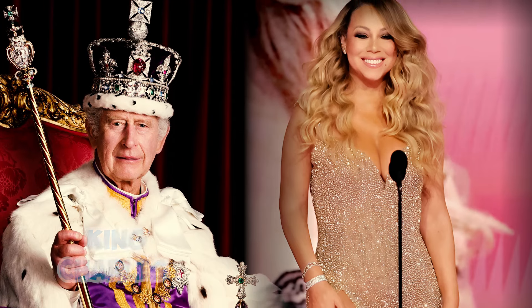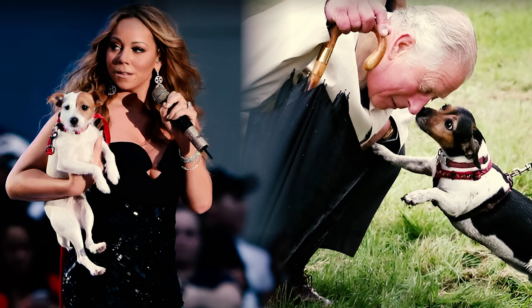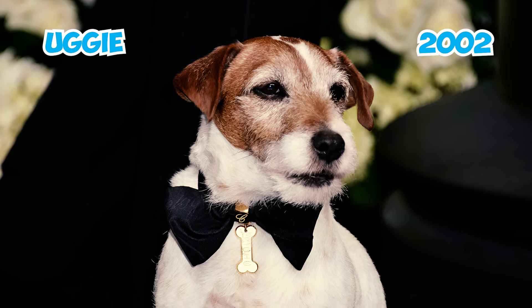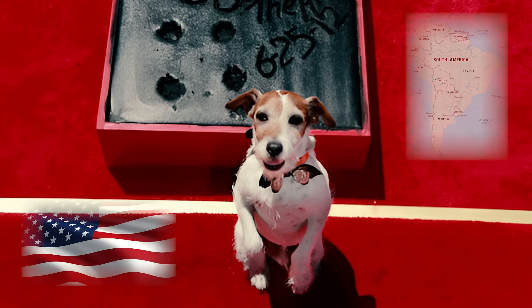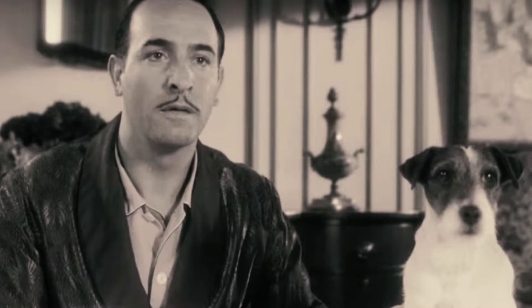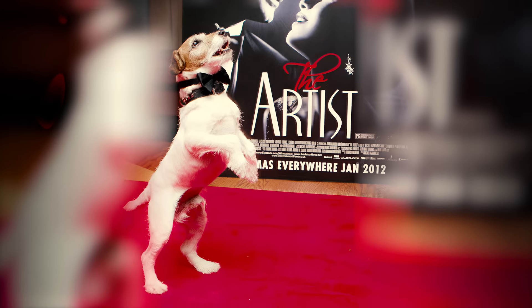Fact 17: Famous folks like King Charles and Mariah Carey own Jack Russell Terriers, cousins to the Parson Russell Terrier. Fact 18: Uggy, the Parson Russell Terrier born in 2002, captured many hearts with his cuteness. He toured the US and South America, wowing everyone in talent shows and commercials. Then he became a movie star, shining in films like Water for Elephants and stealing the show in The Artist.